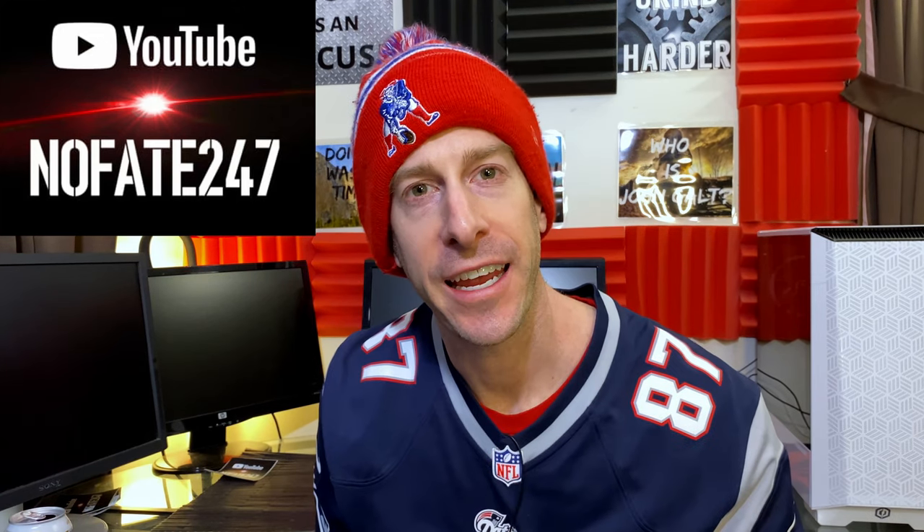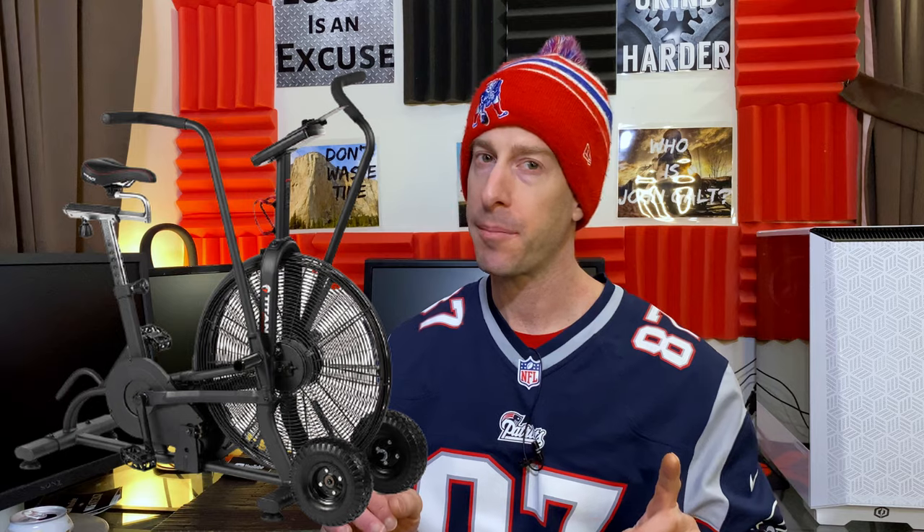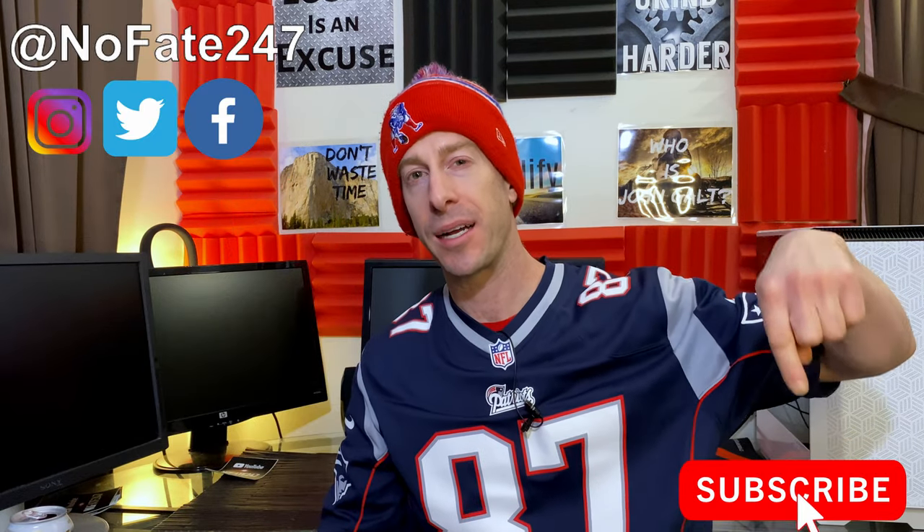The No Fate Channel checking in. On this episode of Dad's Home Gym, I am going to be going through the tail of the tape comparing Rogue Fitness' Echo Bike to Titan Fitness' brand new Fan Bike. If this is your first time to the channel, do me a massive favor and hit that subscribe button. On this Dad's Home Gym series, I review a piece of gym equipment on every episode to help you decide what's going to be best for your home gym, your workout regimen, and most importantly, what's worth your hard-earned money.